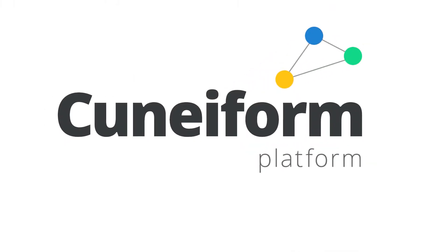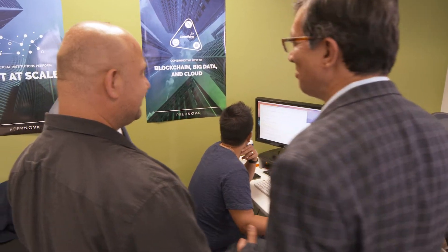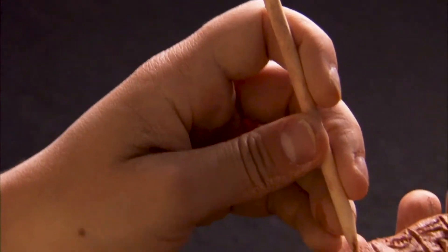Piernova's patent-pending Cuneiform platform combines the best of blockchain, big data, and cloud. Our patent-pending platform is called Cuneiform. It's named after one of the oldest writing systems known to mankind. In the olden days, people used to record transactions by writing them on wet clay.